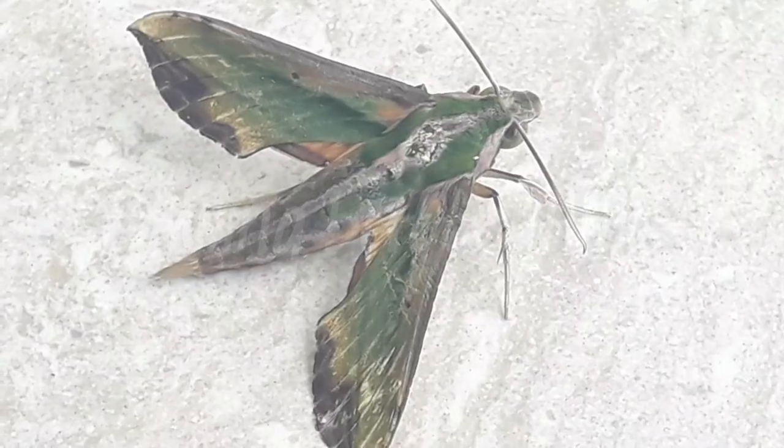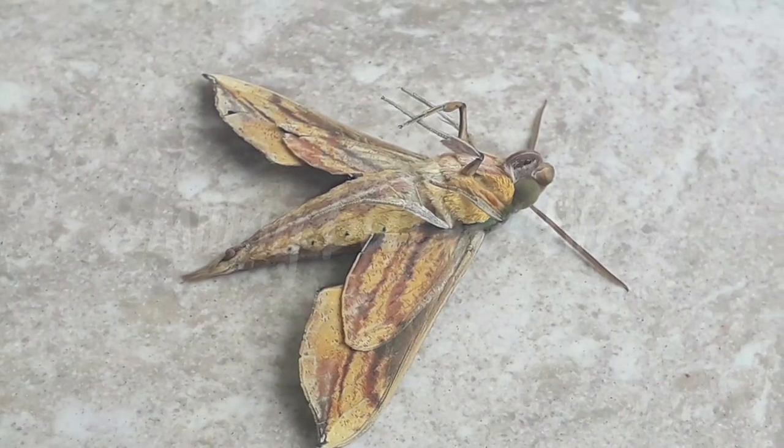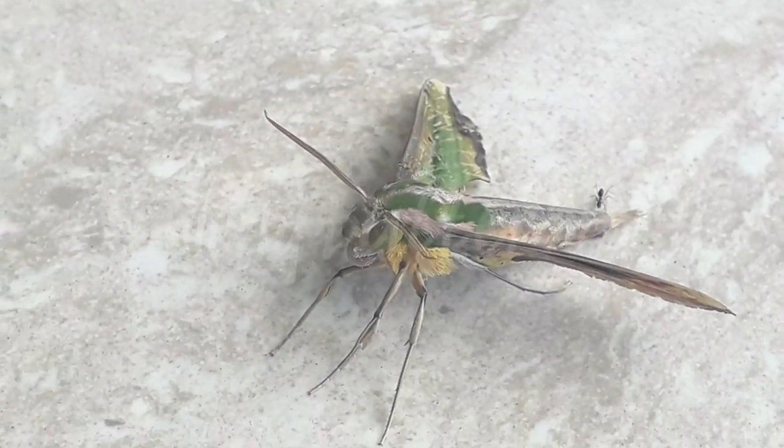Head, thorax and abdomen are purplish grey. Pergesa is a monotypic moth genus in the family Sphingidae. The green Pergesa Hawkmoth was described by Peter Kramer in 1779.